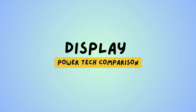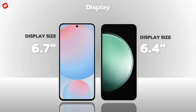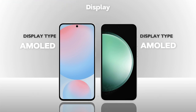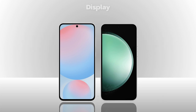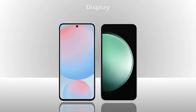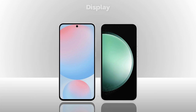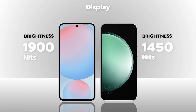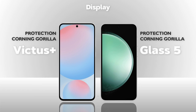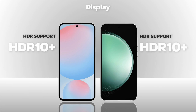Display — which one is better? Display size is almost the same. Display type: AMOLED, same. Resolution: Full HD+, same. Refresh rate: 120Hz, same. Brightness: 1900 nits, better on S24 FE. Glass protection: better on S24 FE. Both models support HDR10+.